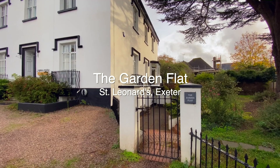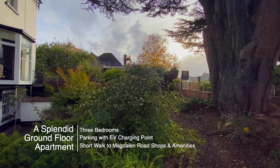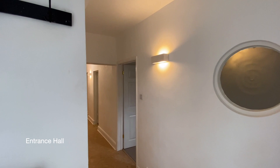Welcome to the garden flat, a rare opportunity to acquire this generously proportioned three bedroom ground floor garden apartment in the heart of St Leonard's. The property has parking for one vehicle with an electric charging point and is on the market with no onward chain.